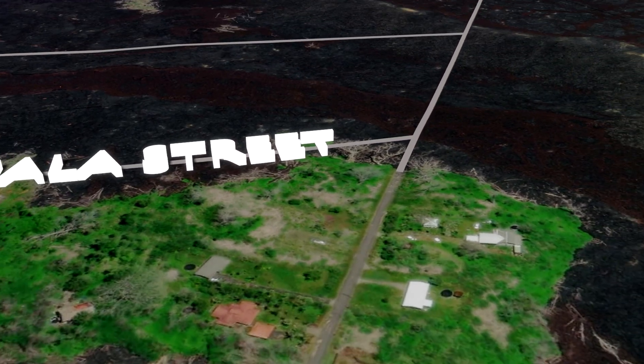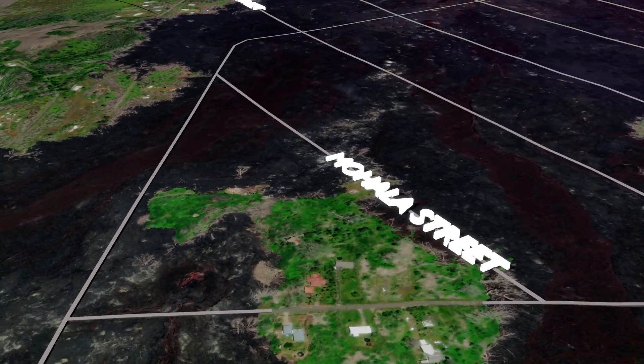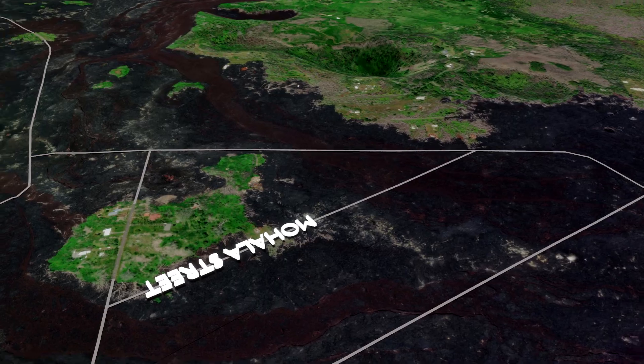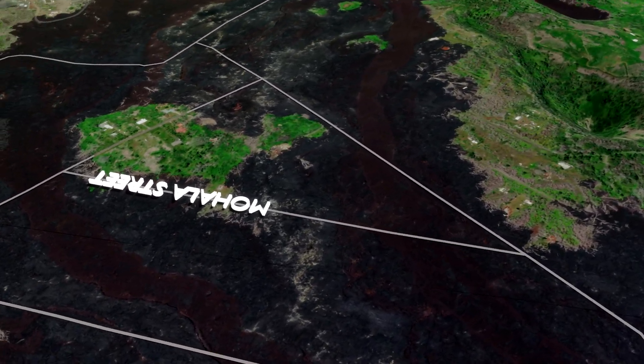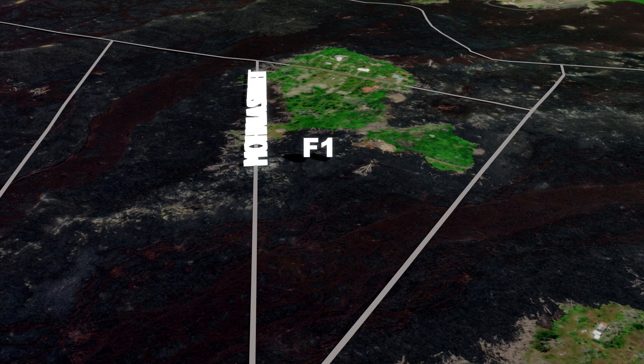Within less than 24 hours after these cracks appeared, on May 3rd, literally around the corner on Mohala Street, just up-rift from the Kahukai road cracks, the first fissure opened and began erupting lava. This fissure was named and designated as Fissure 1, the first in a total of 24 fissures that was to become the 2018 Kilauea Volcano eruption.